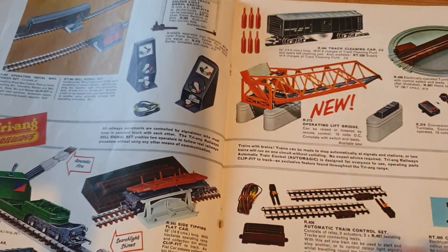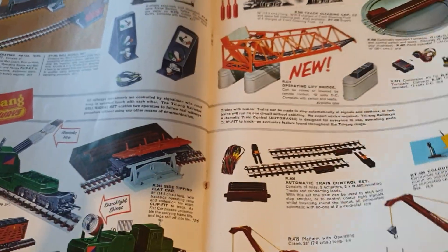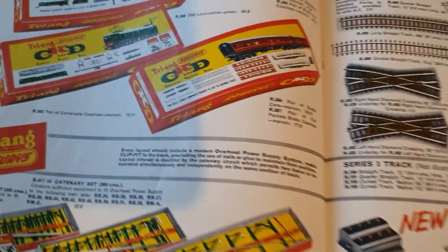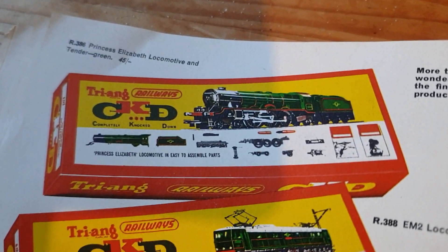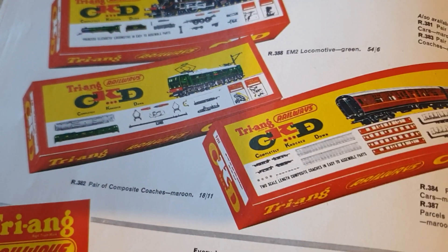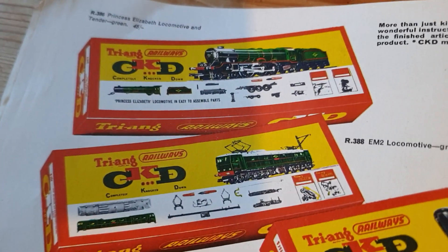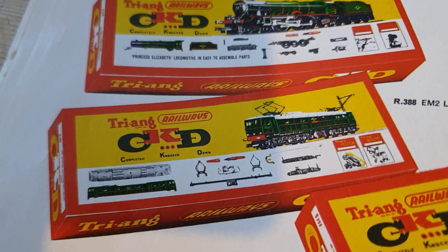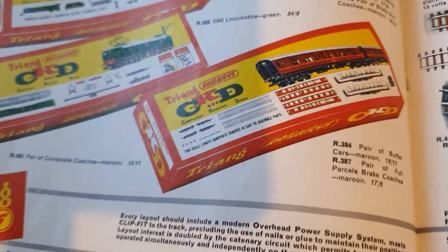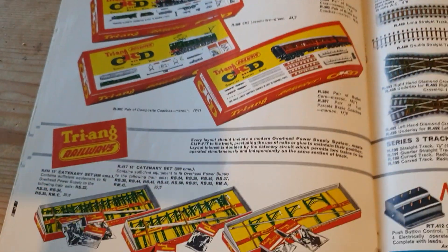We've got all the usual pages of items in here. I showed you that one last time, was it, or the time before? They did the Princess Elizabeth, the EM2 and some coaches as kits.